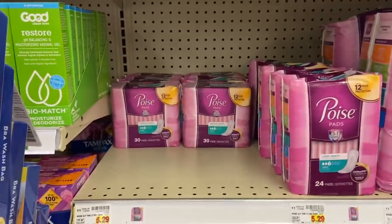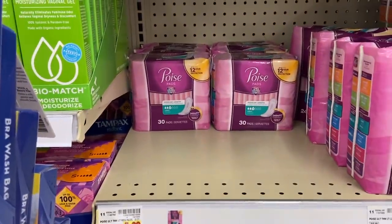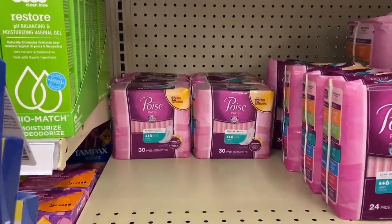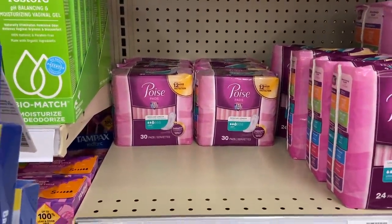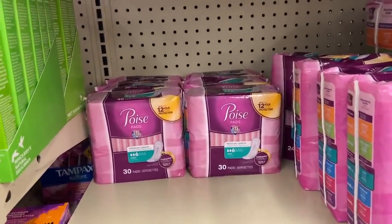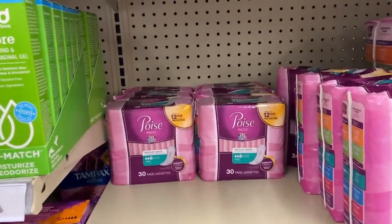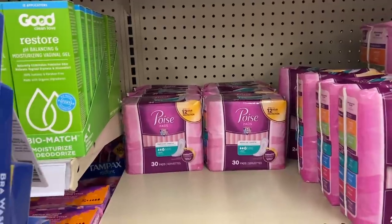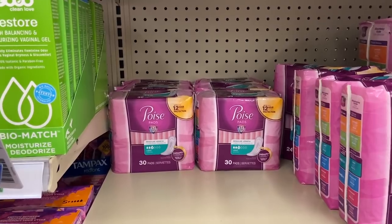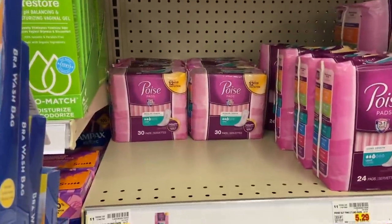There's an epic money-making deal on Poise — they're $5.29. Use the $2 off coupons from the 11/1 SmartSource. Buy two and use two of those $2 off coupons. There are $2 IBotta rebates — hurry because they have a limited time — that brings them to $1.29 each. There's also a Catalina deal: buy two and get a $5 Catalina back through November 15th, making this a $2.44 money maker for two.